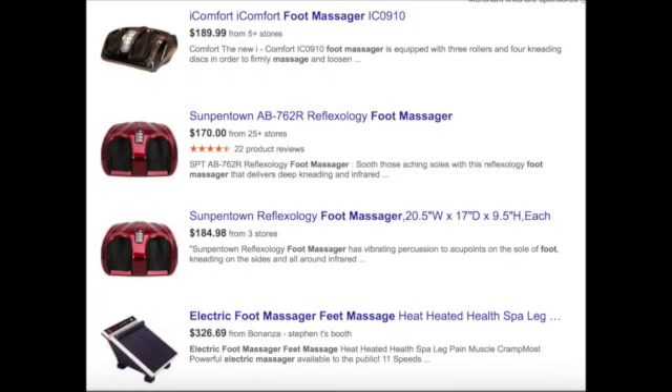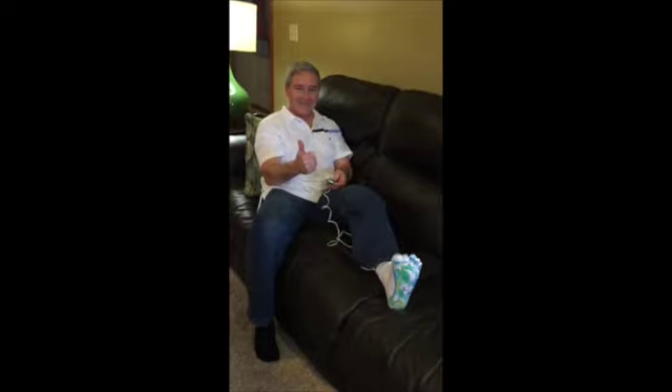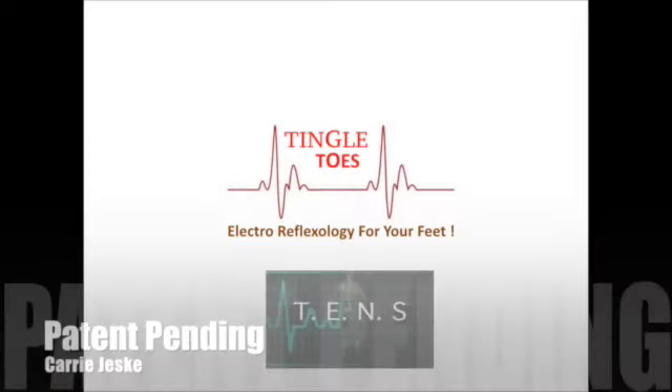Don't pay hundreds of dollars on cumbersome rollers. Let Tingle Toes upgrade your life with advanced TENS technology. Care for yourself. When your feet feel good, you will too. A pain free life is a click away. Click order now. Tingle Toes — electro reflexology for your feet.